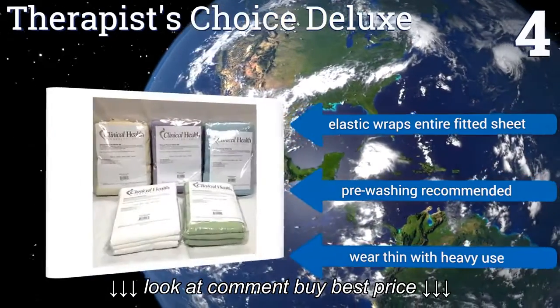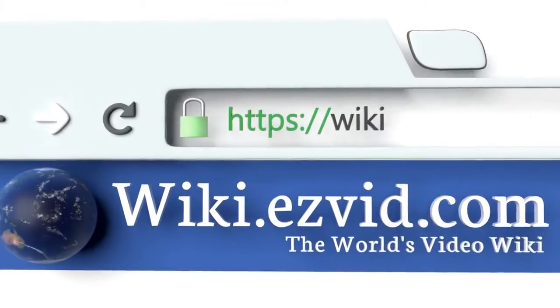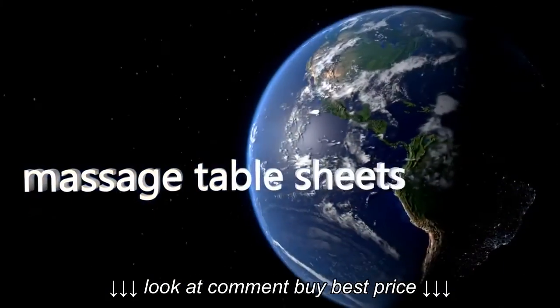Note that pre-washing is recommended, and they do wear thin with heavy use. To see all of our choices, go to wiki.easyvid.com and search for massage table sheets, or click beneath this video.